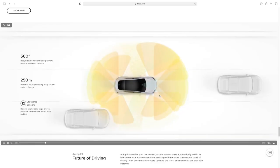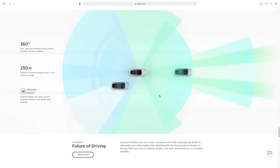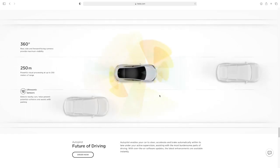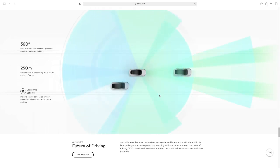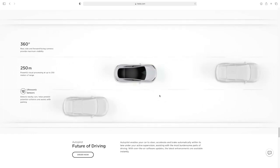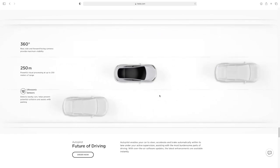Now let's talk about Tesla in general. First, it's official: Tesla will no longer be using radar. There's no sign of it on their website. They do mention visual processing power up to 250 meters and 12 ultrasonic sensors, but no mention of radar anywhere. They've been talking about it, but there was always radar on their website — now it's all gone.